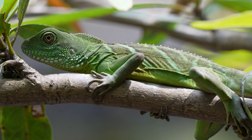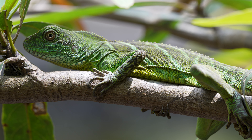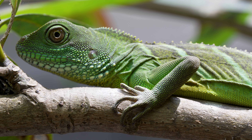It knows I'm there, and presumably weighing up whether it should hang on and trust to its camouflage or drop down into the water, which is their normal escape route.